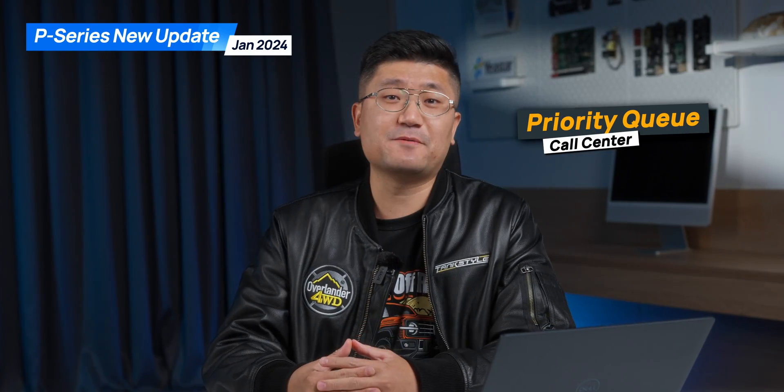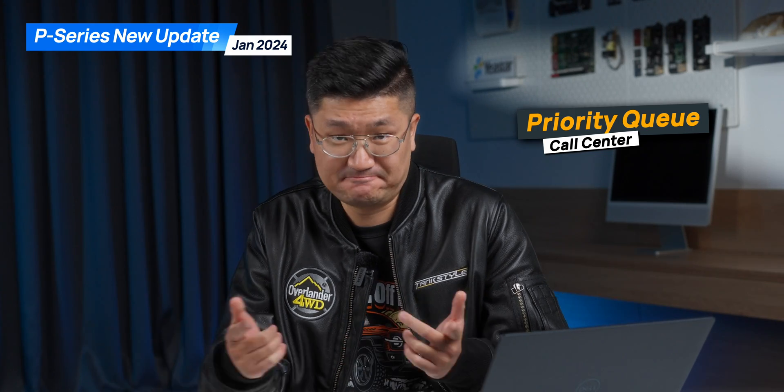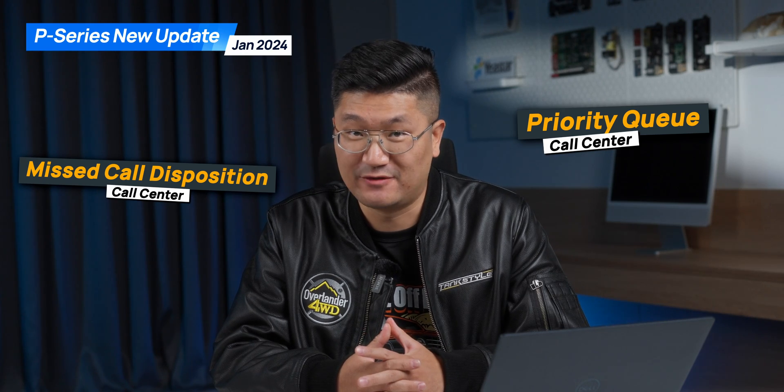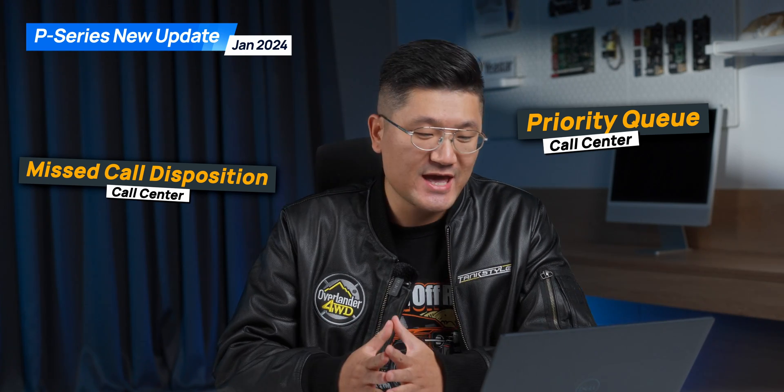The next new update is going to be some important updates on the call center part. The priority queue — we've been talking about that for a really long time — guess what, you're gonna have it. And of course you can mark queue missed calls as well, so try this.